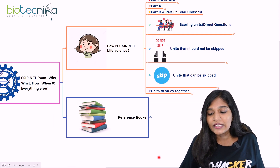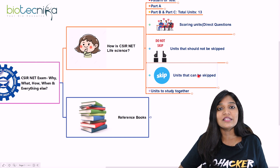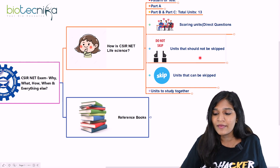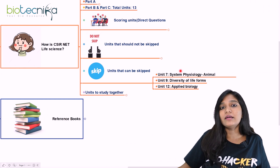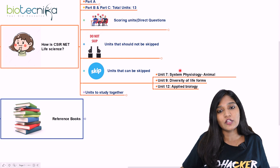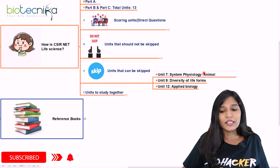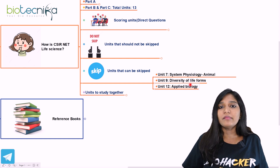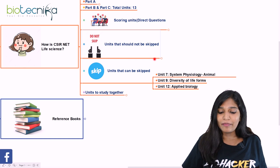Units that can be skipped: you don't need to study all 13 units — concentrating on 9 to 10 units is sufficient. You can skip Unit 7 if you're taking Unit 6 (plant physiology), though basic questions may appear. You can also skip Unit 9 (diversity of life forms) and Unit 12 (applied biology). However, units that shouldn't be skipped must never be skipped.